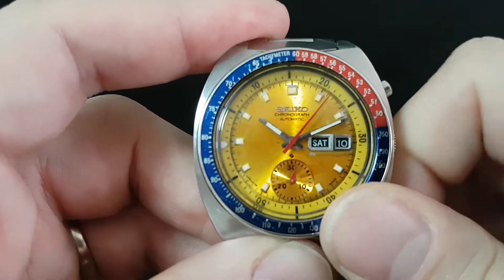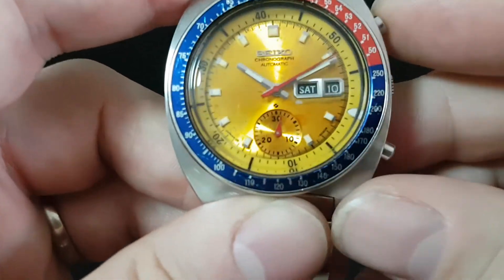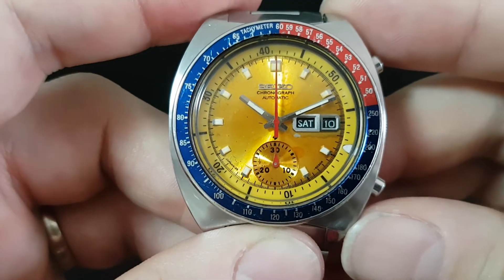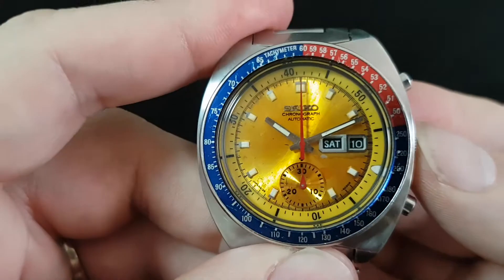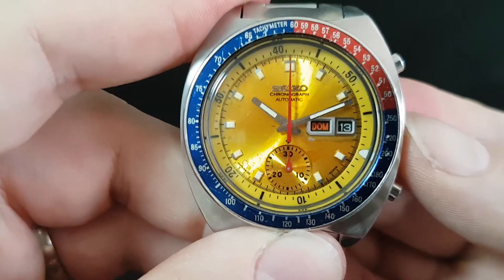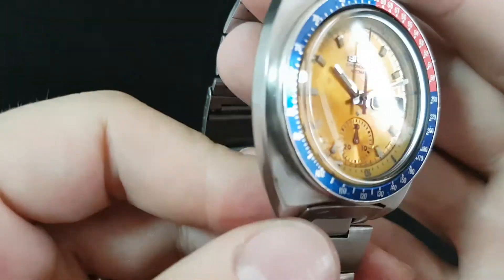You have the bezel which turns nice and freely — internal bezel. You have the stopwatch which we have been running, resets nicely. It is auto winding only on this model, always was. You have the quickset: press it small and it changes one, press it deeper and it changes both day and date. So everything is working.